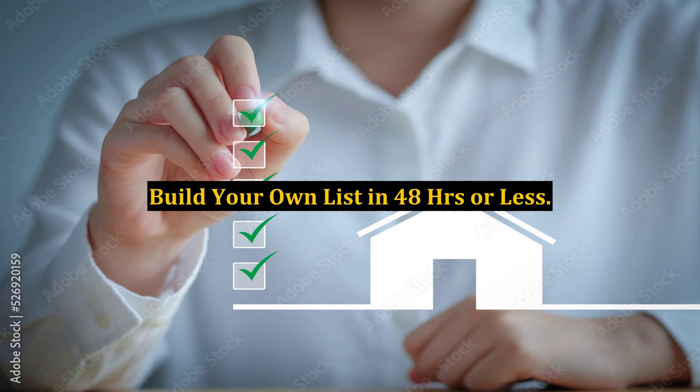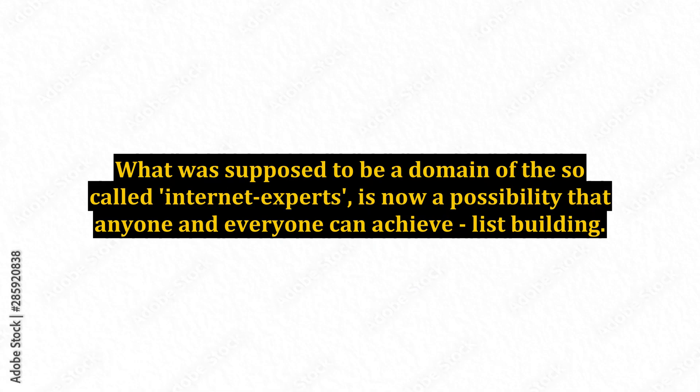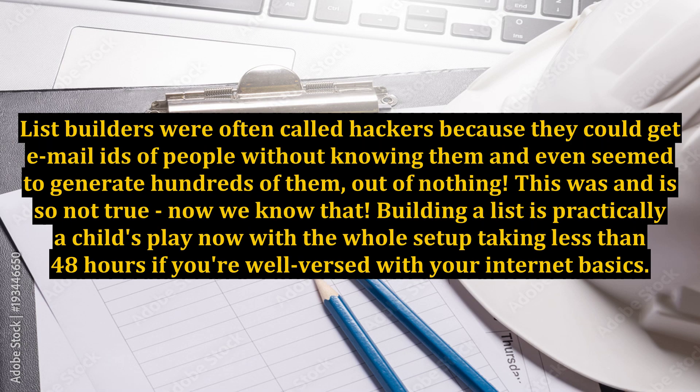Build your own list in 48 hours or less. What was supposed to be a domain of the so-called internet experts is now a possibility that anyone and everyone can achieve. List builders were often called hackers because they could get email IDs of people without knowing them and even seem to generate hundreds of them out of nothing. This was and is so not true now we know that.